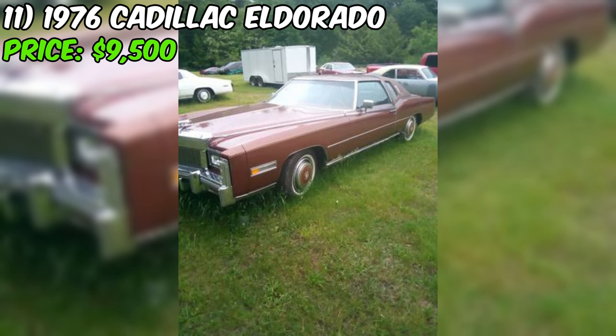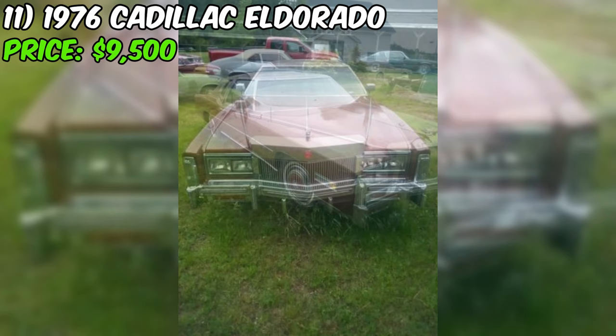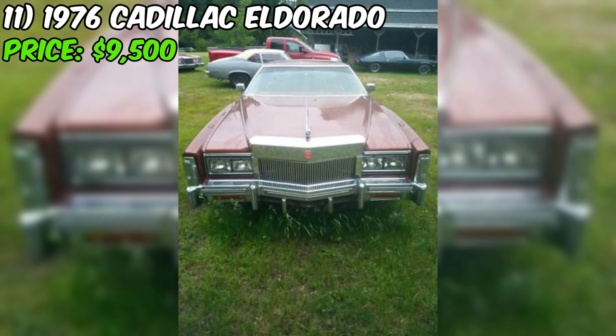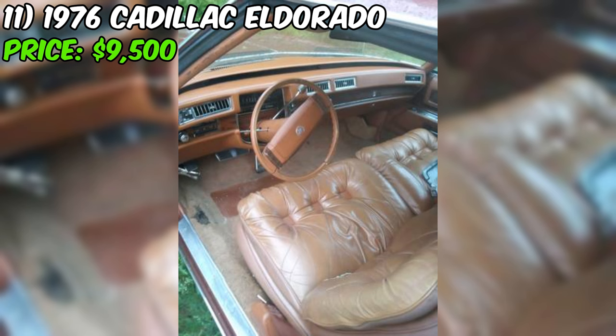It's worth noting that the seller is upfront about the fact that the car needs a new paint job and some dashboard repairs. The seller says they've put $18,000 into the car already, so the $7,500 asking price could be a steal if you're willing to put in a little extra elbow grease. The seller is also open to trading for a Harley-Davidson Road Glide or Road King, so if you've got a motorcycle collecting dust in your garage, this could be your chance to swap it for a sweet ride from the 80s.